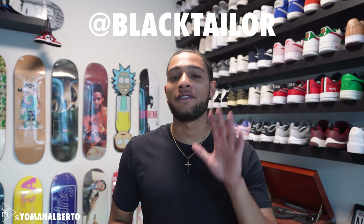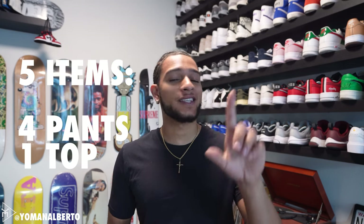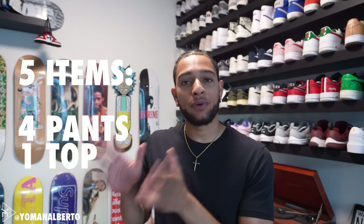In today's Black Taylor haul we have five items for you — four pairs of pants and one top. I'm going to break down each item, how they feel, how they fit, all of that good stuff. And after that I'm going to show you guys two outfits with photos. Check out my Instagram for fire photos. Photos on top, outfits on deck, a lot of detail in this video so definitely stay tuned.